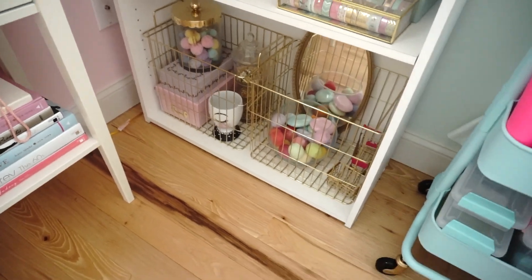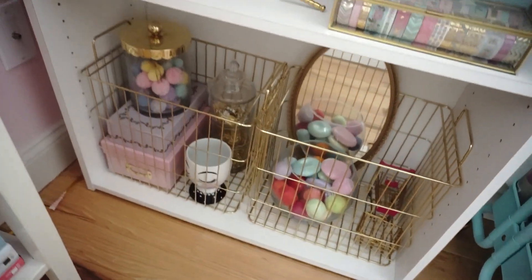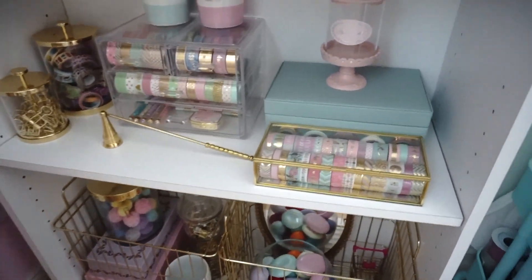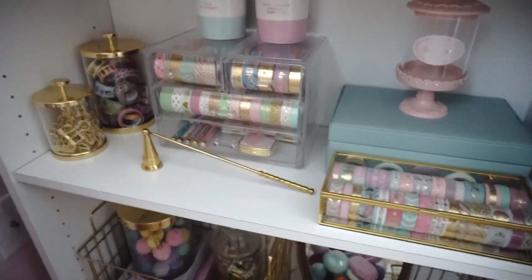This is my craft area. But I do have some lip balms there. Those are pom-poms I make for my Etsy shop, and some washi tape. More Kate's Bay candles. Some clips.